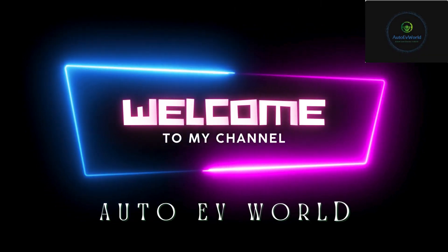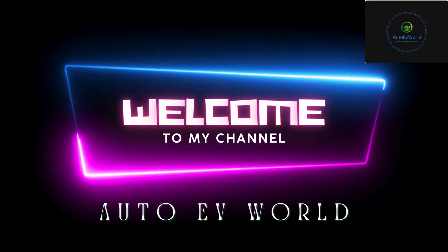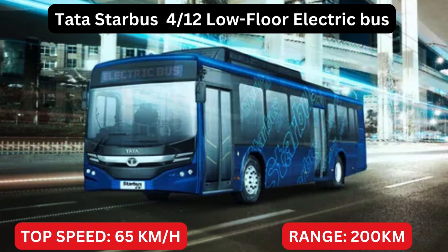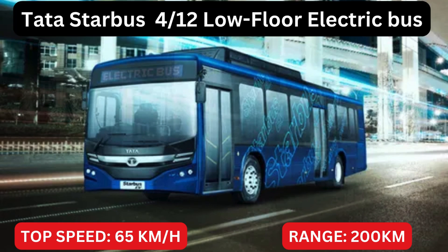Dear fellow EV enthusiasts, welcome back to Auto EV World, where we keep you plugged into all things electric. Today we will talk about the Tata Starbus 4x12 Low Floor Electric Bus.